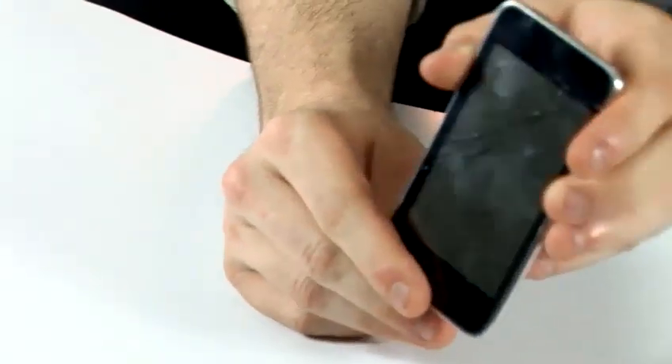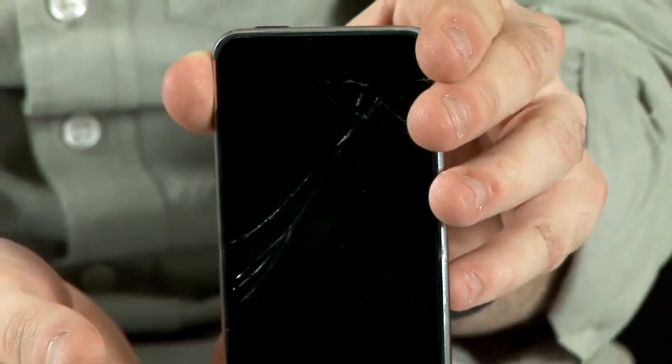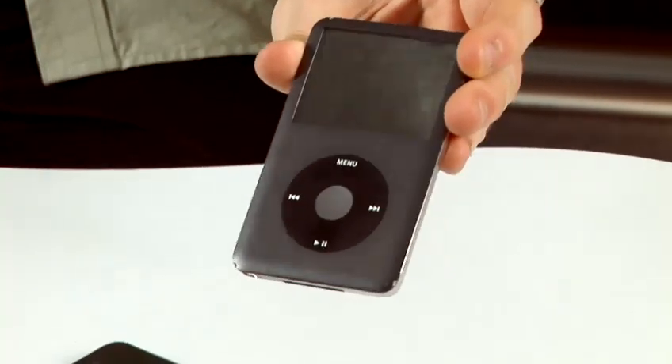This one has a cracked screen, which is one of the most common repairs and they can be replaced. This one has a problem with the hard drive, so it starts to click and before it stops working altogether, you might see symptoms such as songs will skip, songs will stop playing, and just some noise from it generally that you haven't heard before.